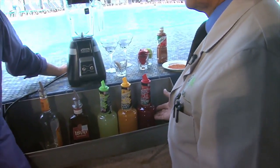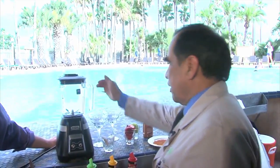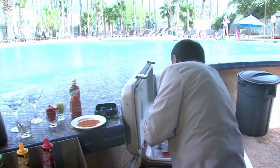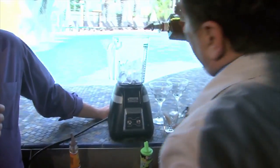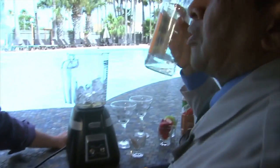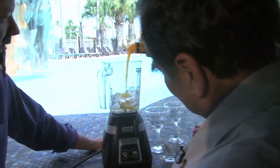Out here in the tropical heat, I am getting a little bit thirsty. Can you help me out? I recommend the mango margarita. If you want a strawberry margarita, would you like? I think I shall have the mango margarita. So what is the first step in the process? We are going to fill the blender with the ice, add a shot of tequila, triple sec, and of course we are going to add the mango.